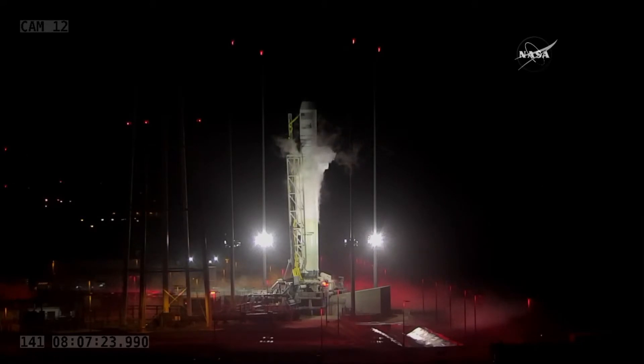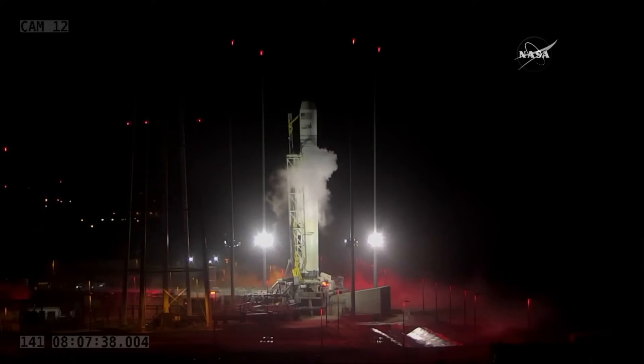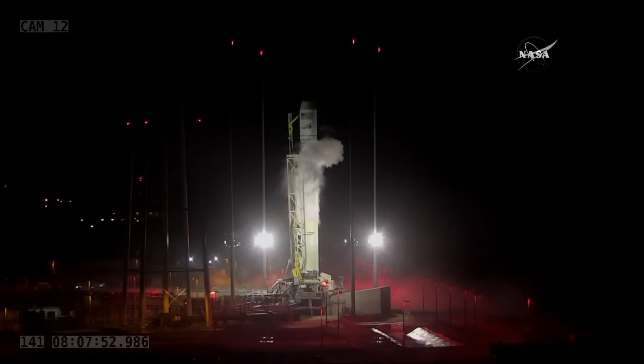Once in orbit, following an on-time launch, we're targeting solar array deployment right around or a little after 5 a.m. Central, 6 a.m. Eastern. Then it'll be time for Cygnus to make its way to the International Space Station — its ultimate destination. It's scheduled to arrive on May 24th, this Thursday. Any of the launch attempts — yesterday, today, or tomorrow — would have resulted in an arrival on that Thursday date.